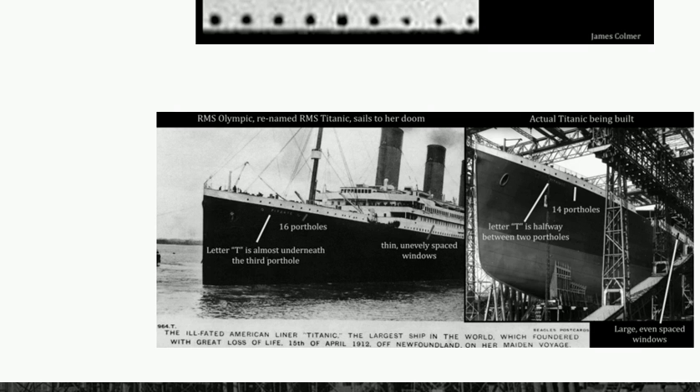Something else that's very interesting: in this picture you can see the Titanic as it's being built. The T is far away from the third porthole — see the amount of space? Now, come over here to the supposed maiden voyage — look at how close the T is to the third porthole. It's very different. That's just more evidence.